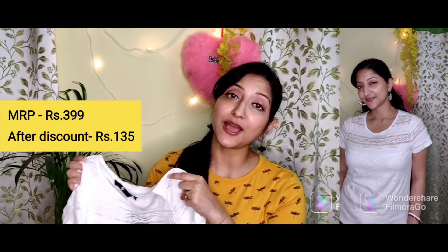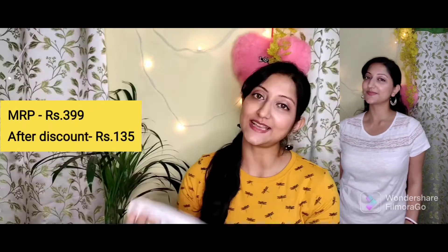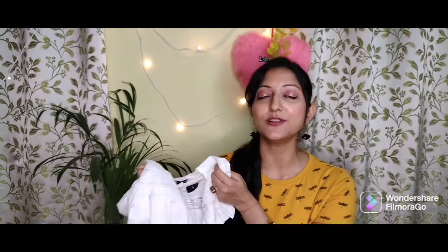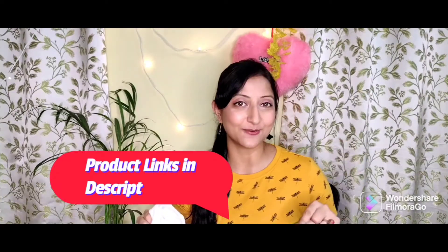You can see it in the try-on. This one is priced at Rs. 399 but I got it at a discounted price of around Rs. 130 or 150. I highly, highly recommend this top — it's very, very comfortable. Please do check it out on Ajio's website. All the product links will be in the description box.